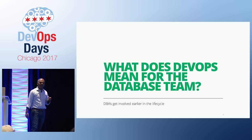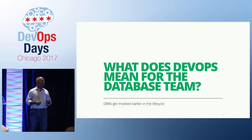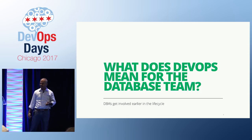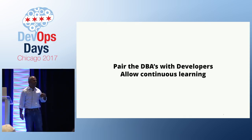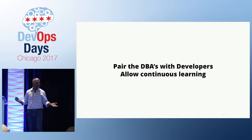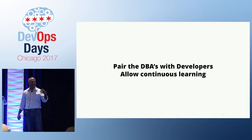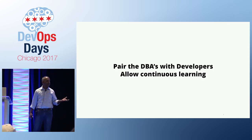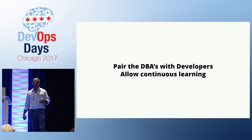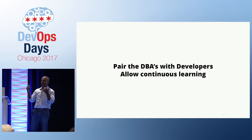What does it mean to be DevOps-enabled on the database side? What does it mean for developers, for DBAs, for everyone else? I call these practices — stuff I've learned over a period of years. Basically, you need to pair your DBAs and developers in whatever they are doing, whether creating a schema or other objects. They need to pair on whatever solution they're going to come up with.